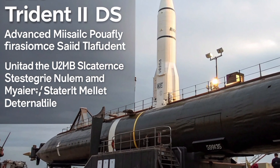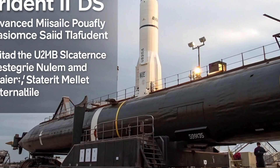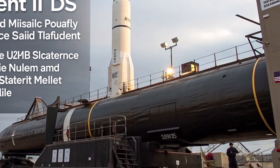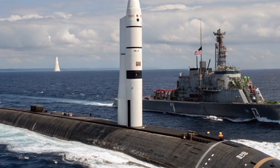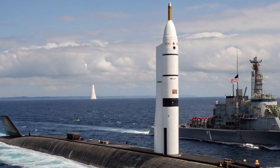The 2025 Trident II stands as one of the most advanced and powerful submarine-launched ballistic missiles in the world, forming a vital cornerstone of the United States' strategic nuclear deterrent. Designed for precision, range, and reliability, this three-stage, solid-fueled missile has evolved over decades to maintain dominance in undersea-based nuclear capabilities.